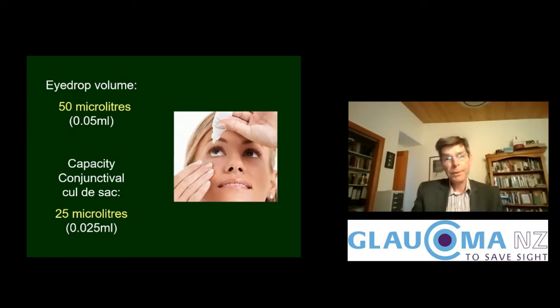Your typical eye drop coming out of a dropper bottle is going to be 50 microlitres. When you pull down your lower lid to make a conjunctival cul-de-sac to receive the eye drop, that will typically hold only 25 microlitres. So half the eye drop will wash out of your eyelid to start with, and you can mop that up with a tissue or cotton swab.